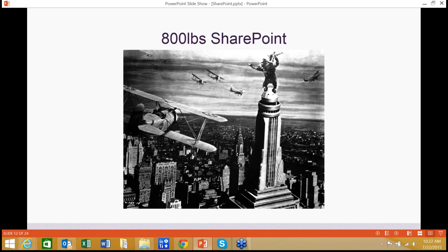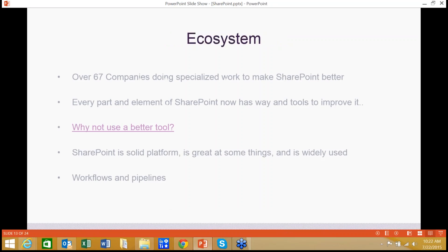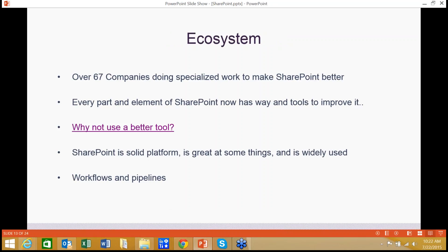SharePoint is the 800-pound gorilla — I was always a King Kong fan, so I found it a funny illustration. From an ecosystem perspective, SharePoint has some things it does really well, but it is also a tool where at least 70 specialized companies work on nothing but making pieces, parts, or chunks to make SharePoint work better, to provide better or more efficient results in some area. It's a great basic platform that does some things effectively, but there's this much ability for organizations to find traction in areas where it's deficient.